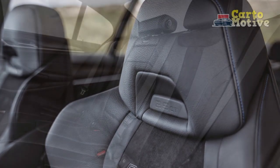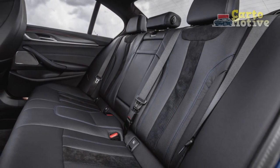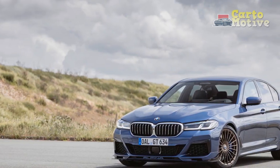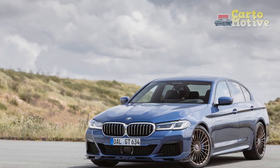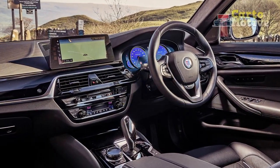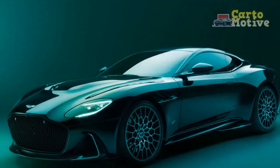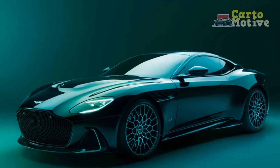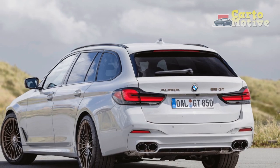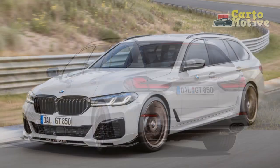Precision Handling, Stellar Dynamics. While power is the heart of performance, handling is its soul, and the 2023 Alpina B5 GT excels in this department as well. The integration of Alpina's suspension tuning expertise results in a ride that balances agility with comfort. The adaptive suspension system adapts instantaneously to changing road conditions, offering a supple ride during leisurely drives and firm control during spirited maneuvers. One of the standout features that elevate the B5 GT's dynamics is its rear-wheel steering system.